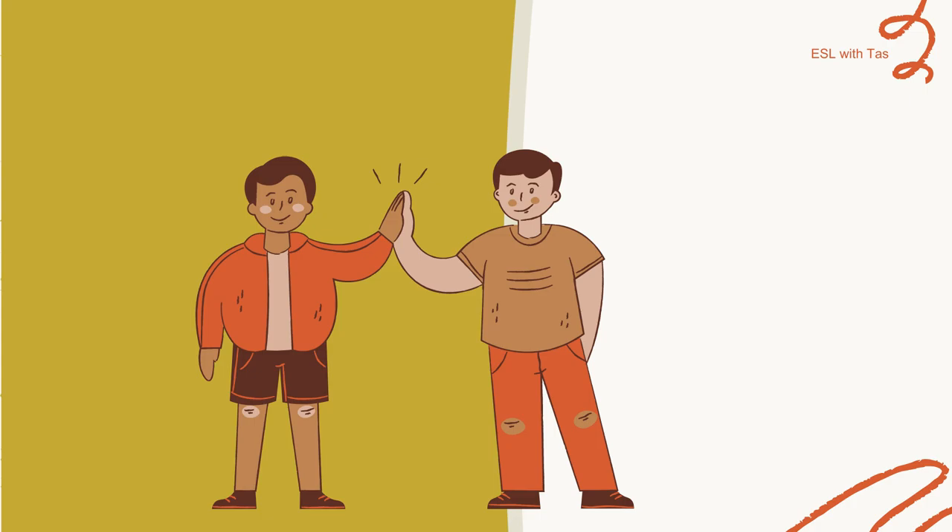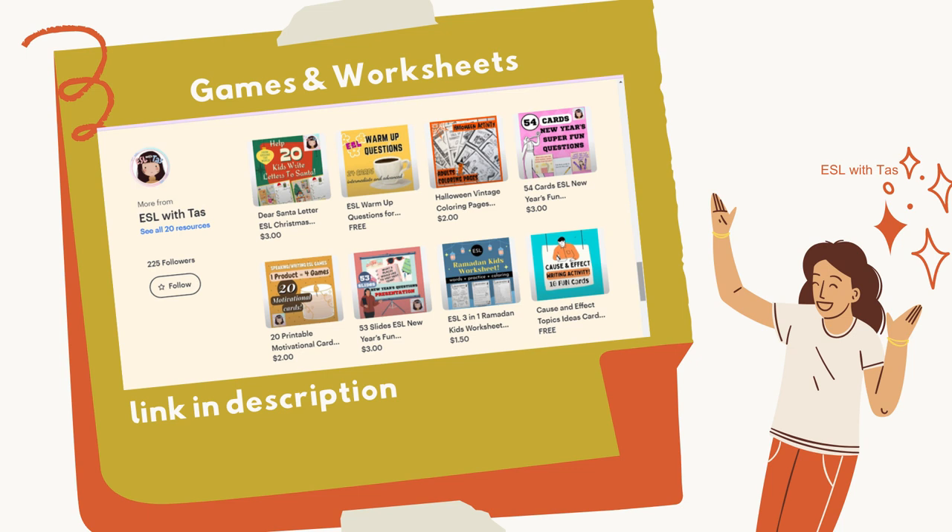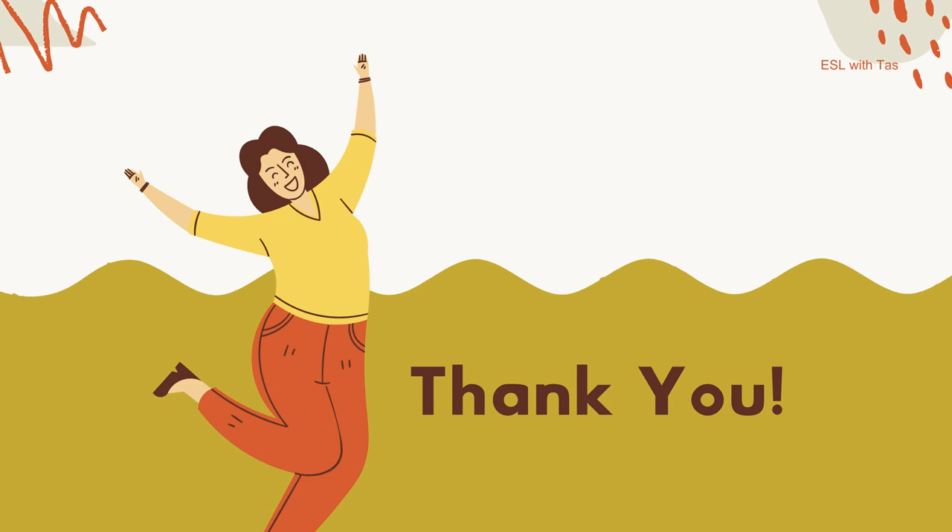That's pretty much it! If you still want more games or worksheets, give my TBT store a visit — I'll put the link in the description. Thank you for being here today.